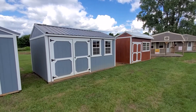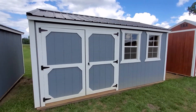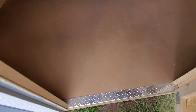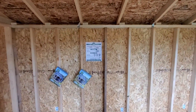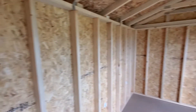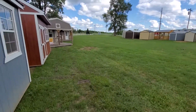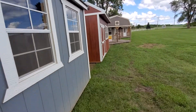Up first, we have a beautiful 12 by 16 garden shed. It has two windows, a double barn door, and the free smooth flooring package. This one is available for zero down with no credit check. Cash price is $3,495, or we have a no credit check rent-to-own option with payments as low as $158 a month. Free delivery and zero down on in-stock units.